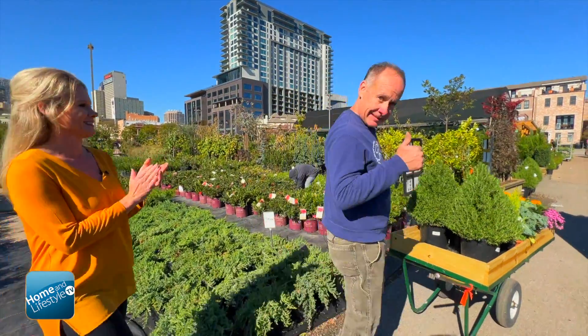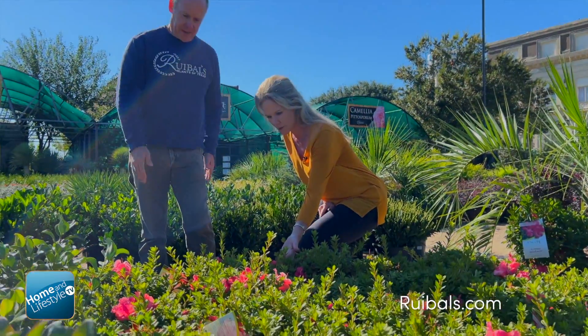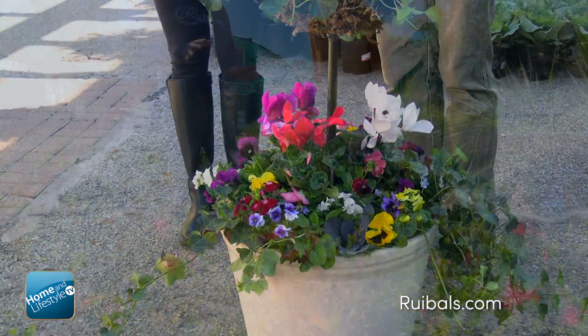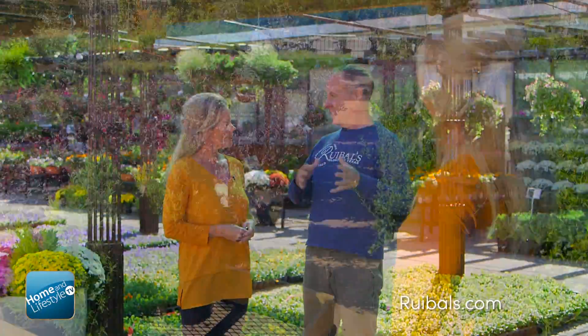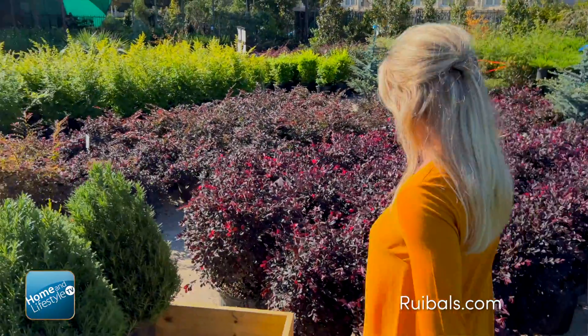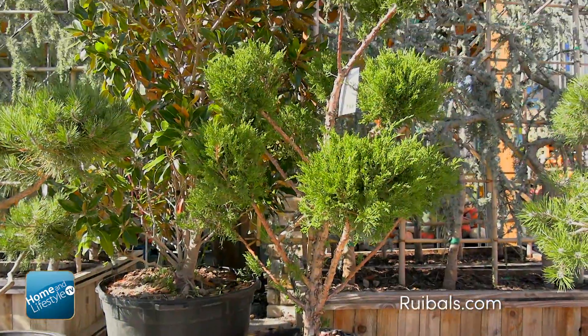Here we are at one of your amazing locations wondering why we would be thinking about planting this time of year. The heat of the summer is over now, so you want some good-looking flowers in front of your house — that's why you switch out to pansies. They'll last all through wintertime, right through until March. Fall is also a great time to plant shrubs and trees and bigger foundation plants. They go dormant through the winter, and then early spring they leaf out and bud and bloom, so it's a great time to plant right now.